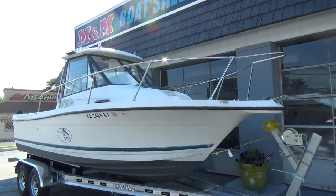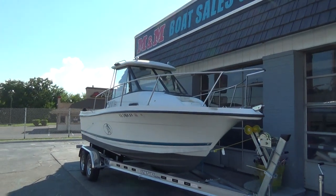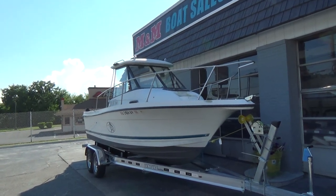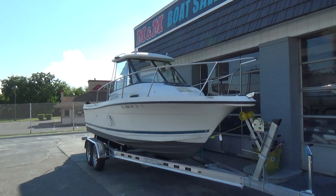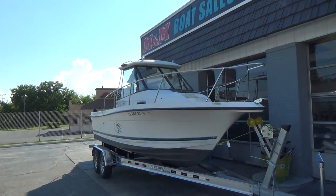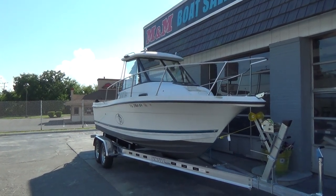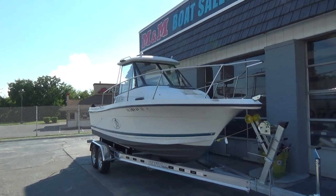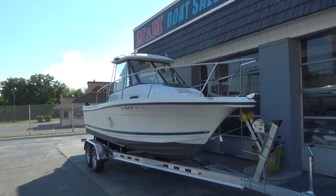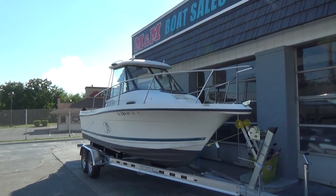Remember, M&M Boat Sales — we sell boats for less, that is a guarantee. Life is short, let's get out there and enjoy it while we can. We're open seven days a week, and if you like us on YouTube or Facebook you'll get immediate notification of all our boats that arrive within five minutes of posting. 410-391-2333. Thanks a lot for watching, take care.